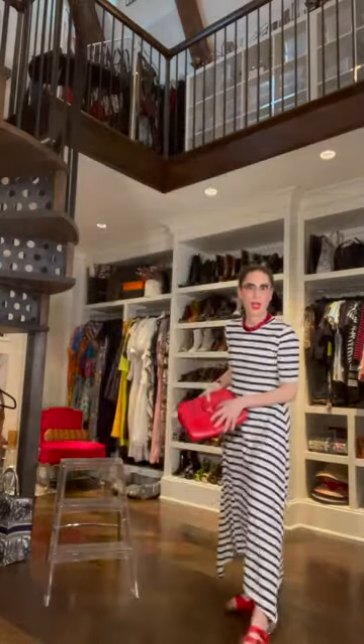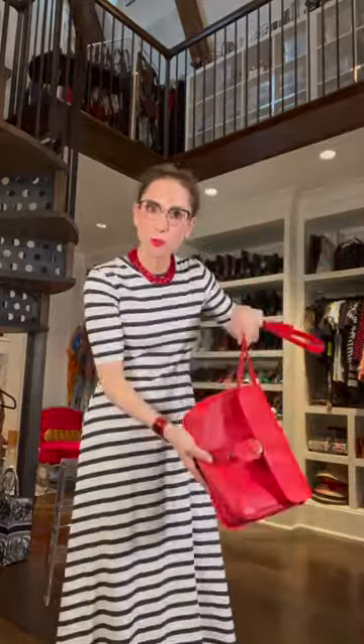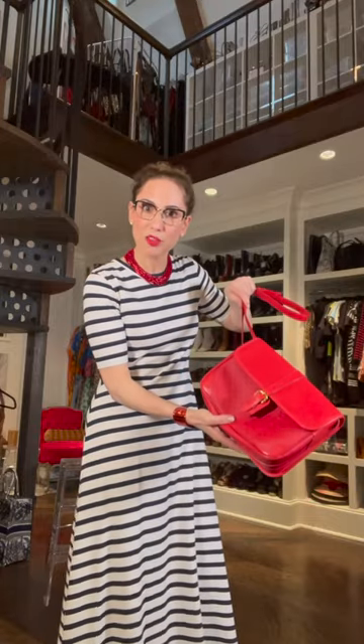Here's a style tip: red looks amazing with the Breton stripe. And another little style tip — when you have a flap bag that's a crossbody or a shoulder bag, open it up, put both your straps coming out the same side of the flap, and wear it horizontally for a change.